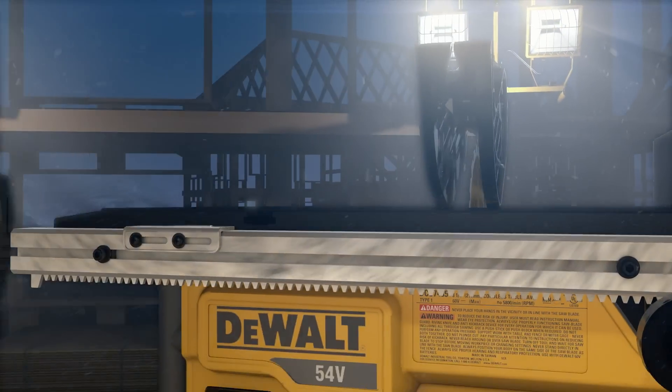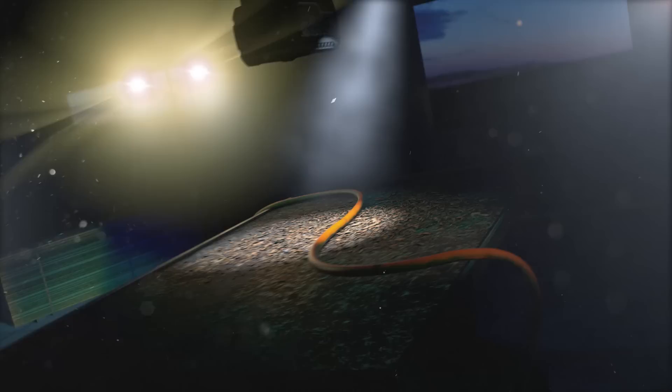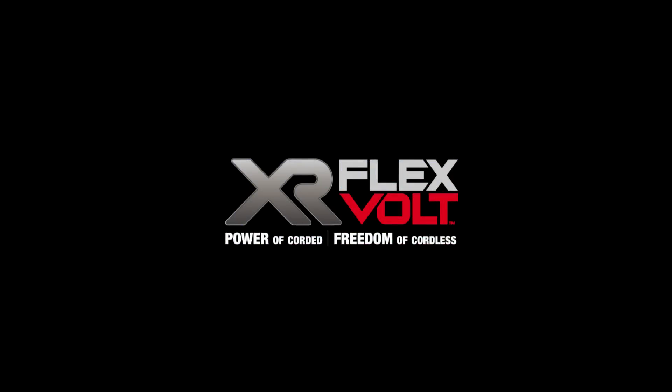So when you need the power to get the job done right, don't reach for a corded tool. DeWalt FlexVault gives you the power to cut the cord and power up your job site. FlexVault — power of corded, freedom of cordless.